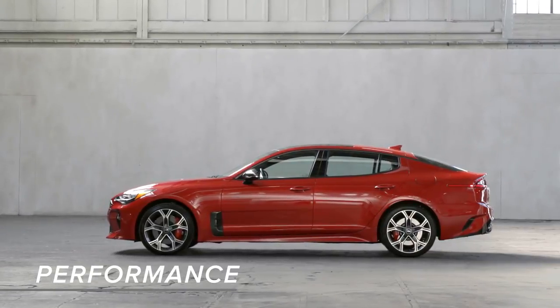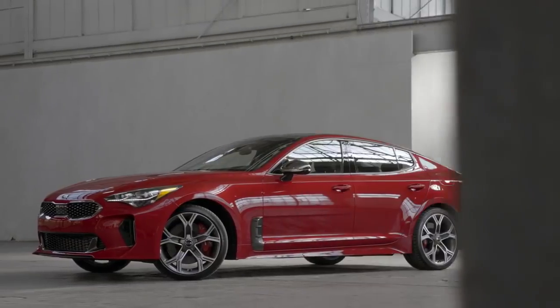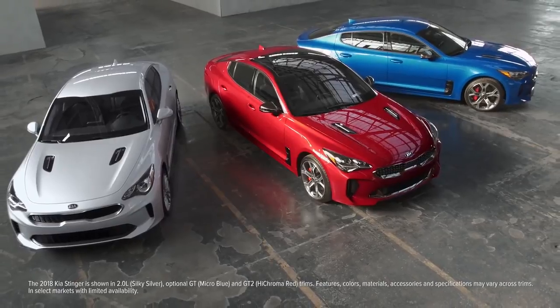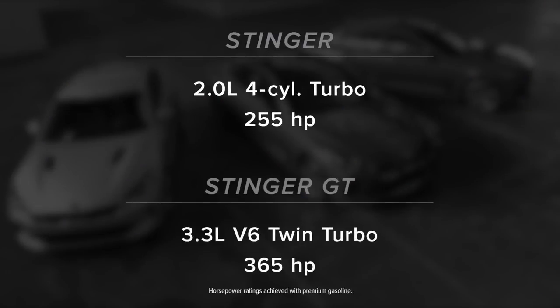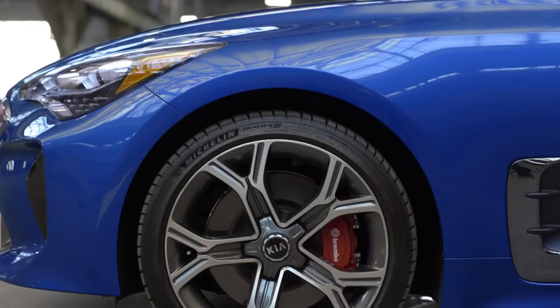Let's talk about performance. The Stinger was designed in Frankfurt, tested on the Nurburgring and even outside the Arctic Circle. It's got two available engines, both turbocharged. The four-cylinder makes 255 horsepower and the twin-turbo V6 makes 365 horsepower. The GT model next to me goes 0 to 60 in 4.7 seconds.